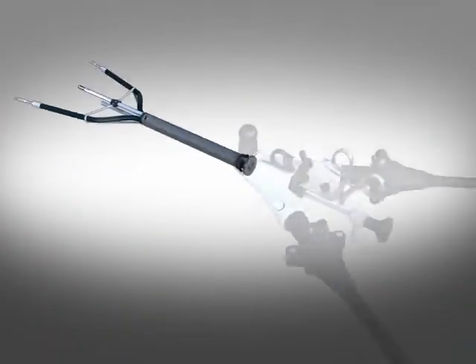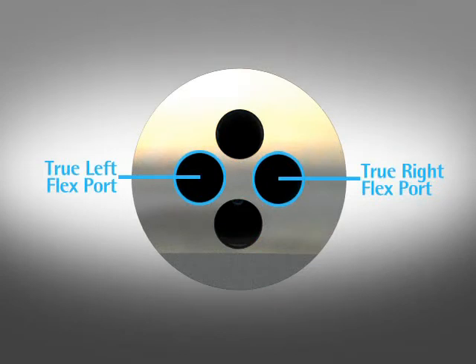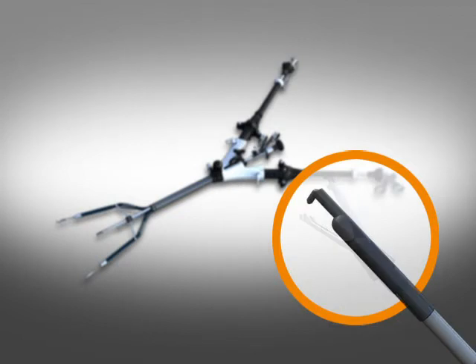The SPIDER Surgical System has four working ports: two rigid ports and two flexible ports. The rigid ports enable the introduction of a variety of rigid instruments and laparoscopes. The flexible ports enable the introduction of Transenterics' flexible catheter-based instruments that can be utilized for grasping, dissecting, ligating, and cauterizing tissues.